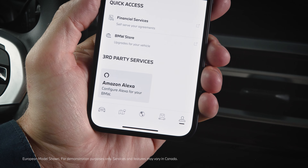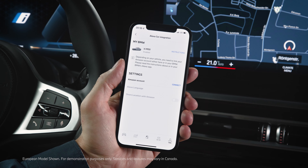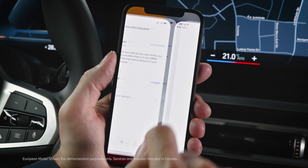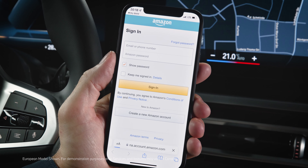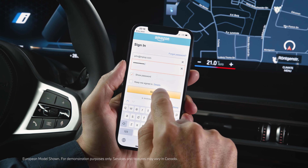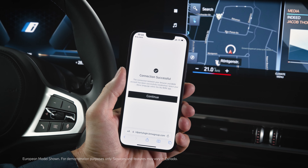Press Profile and then Amazon Alexa. Choose Alexa Car Integration. Connect your BMW ID to your Amazon account with Connect. You will be redirected to the Amazon website. Enter your Amazon credentials and sign in. Allow access to Alexa voice service and continue.